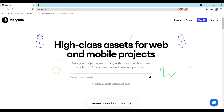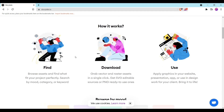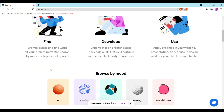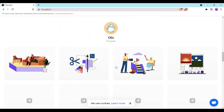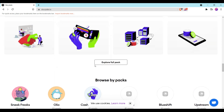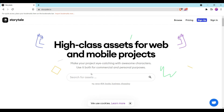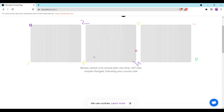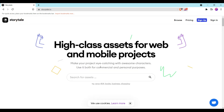Here is another amazing website with a collection of illustrations that can be used for personal and commercial websites. It is a handy website for web design, allowing you to add content to your site. You can browse multiple sections and search for what you want to add. They also offer some plans you should definitely check out.